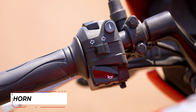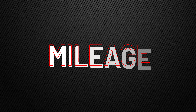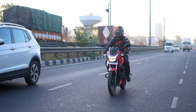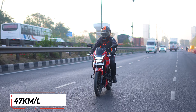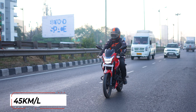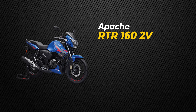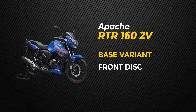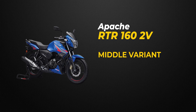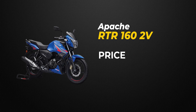A very important question many people ask — how much mileage does this bike give? The claimed mileage is 47 km per litre, but in the real world you will get 40 to 45 km/l, 100% guaranteed. Coming to the price, there are three versions: the base model with disc and drum brakes, the mid model with both disc brakes, and the top model with both disc brakes plus Bluetooth connectivity at Rs. 1,25,000.